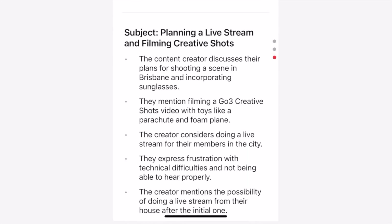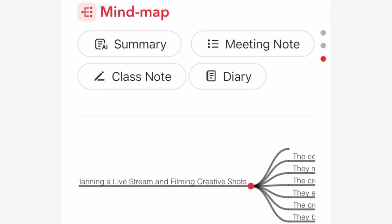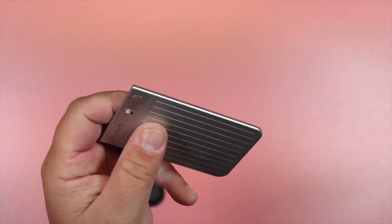With that, you can use the AI to summarize the main points. It's smart enough to create mind maps, to-do lists, and much more. This is a huge time saver for a lot of people out there.